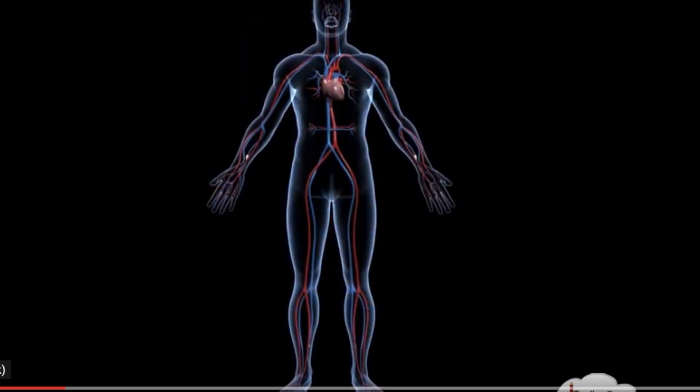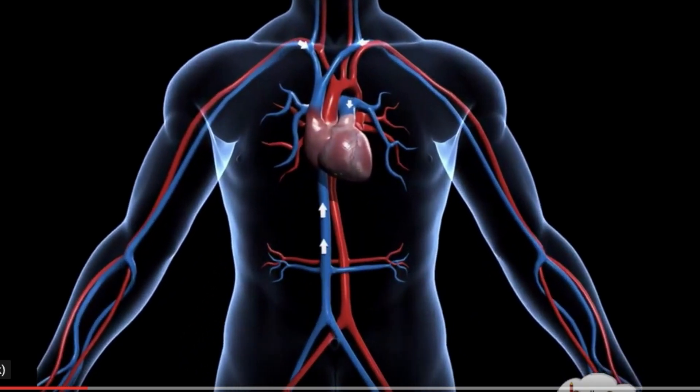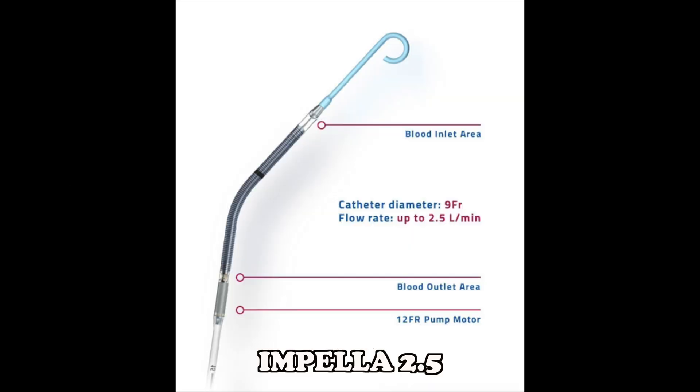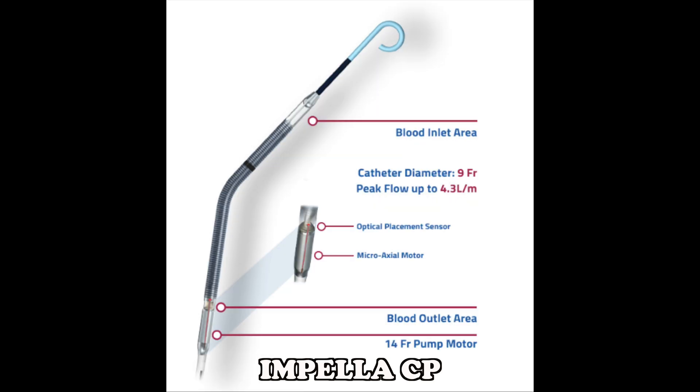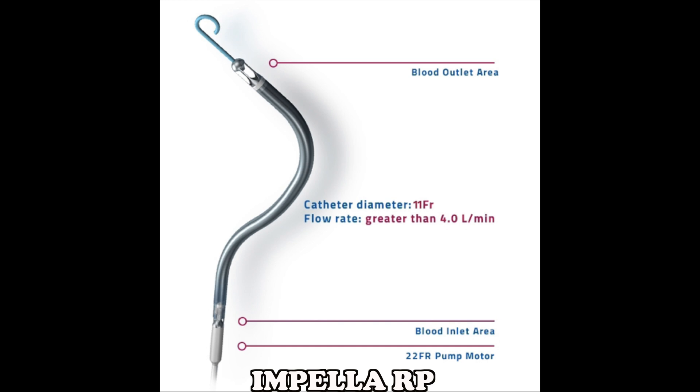The maintenance of end organ perfusion is critical in the prevention of irreversible organ injury and failure. Impella products used as an end organ perfusion therapy are Impella 2.5, Impella CP, Impella 5.0 or Impella LD, and Impella RP.